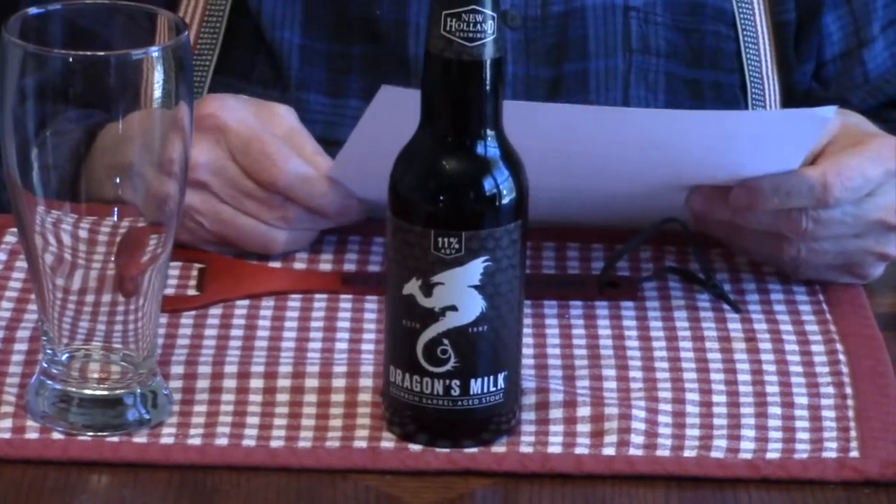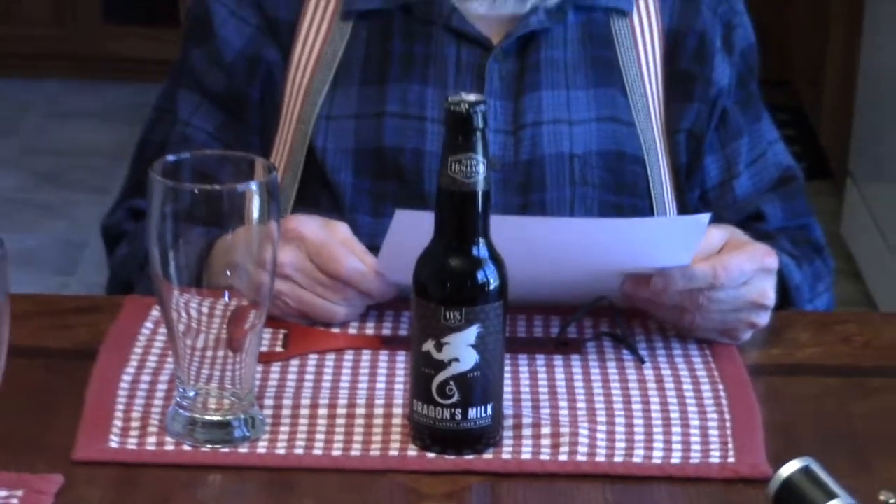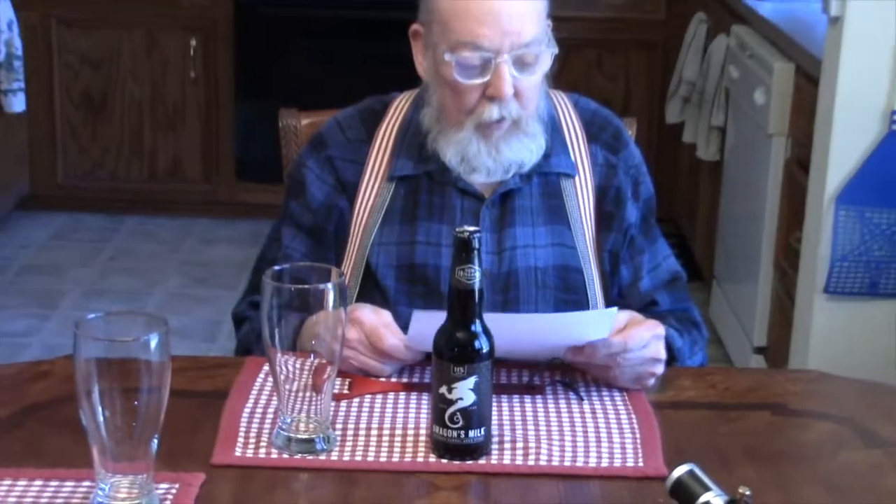I'll tell you a little bit about New Holland Brewing, what little there was on the website. Every beer we make captures a flavor, a harvest, a season, a moment in time. When we started brewing in 1997, we set out to transform the standards of flavor and enrich the lives of those around us. Today, as our beer is sold across the country, our goal remains the same. Life is found in the savored moments, and we strive for our beer to be there, too.